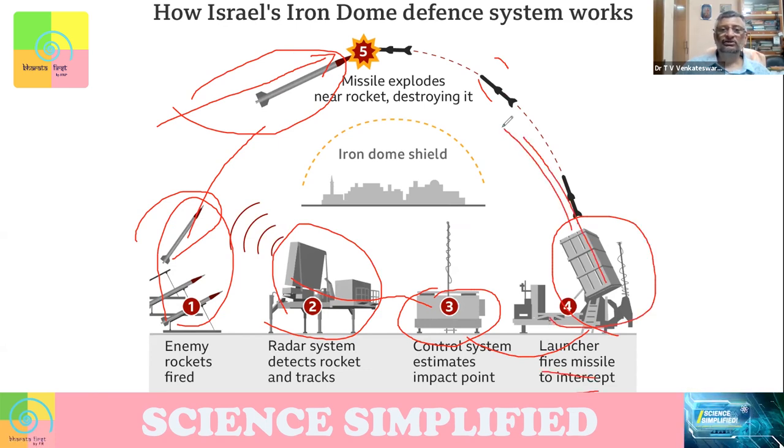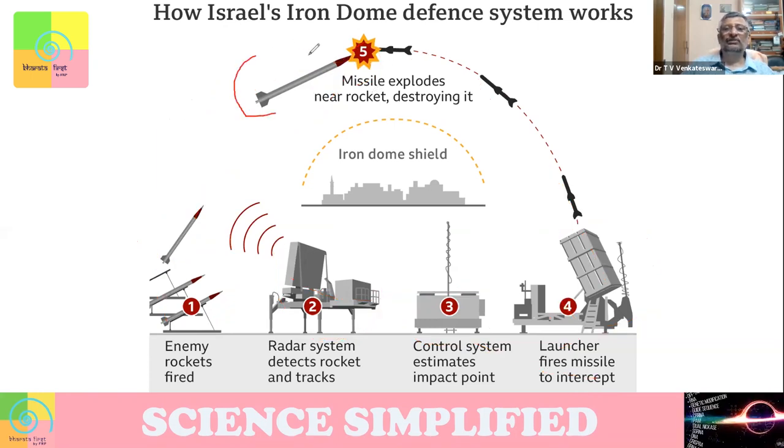Interceptor missiles are launched in a projectile that will exactly meet the incoming missile at a point, at a safe distance and safe height outside your country's territory. When the interceptor missile comes near the incoming missile, the interceptor missile explodes and the incoming missile is destroyed. That's what is called the Iron Dome.